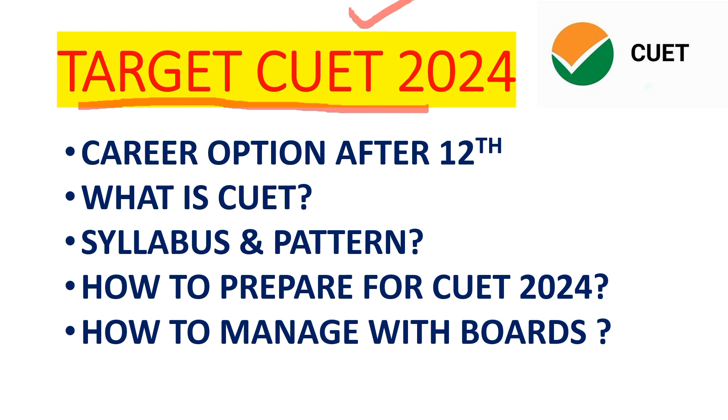Many students have given exams this time. They will have an idea whether they have a selection or not. Very quickly cut-offs will also come. If it's been done, congratulations. And if your cut-off is not cleared this time, don't be disappointed — you have many options. If you want to take admission in your dream university, go through the 2024 batch and prepare for CUET 2024.